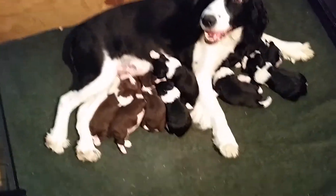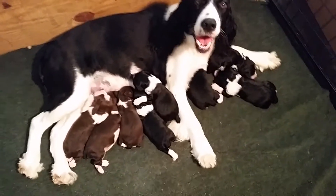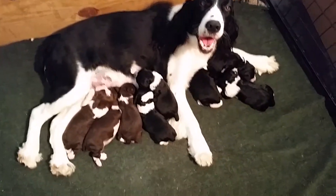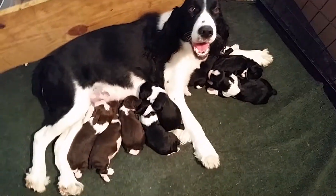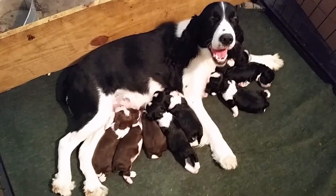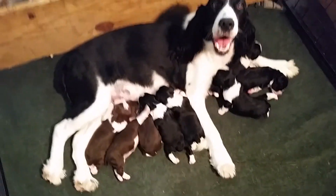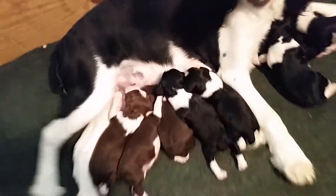I want to give you a quick look. Some of these are already reserved, so you need to call us if you want to reserve one. The deposit of $250 is refundable. It holds one of these pups for you until they get big enough for you to see them, get with them, play with them. We do deliver up to 100 miles. If you decide to keep your pup, the balance is due. If not, we will refund your deposit.